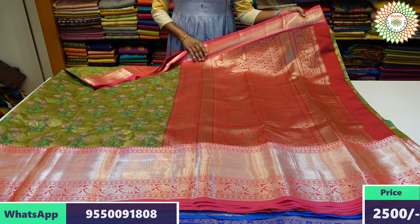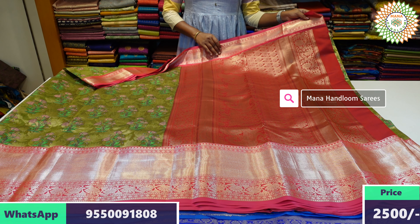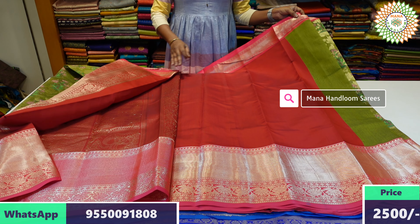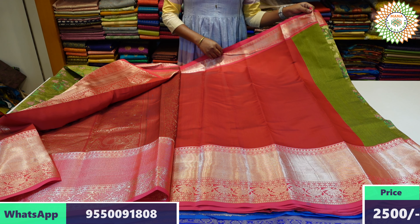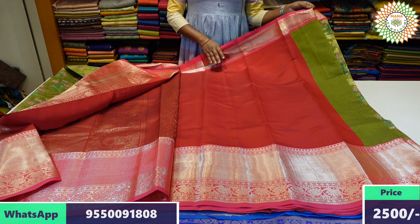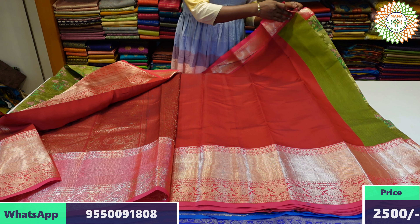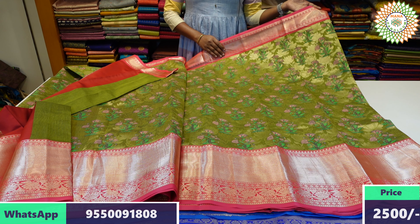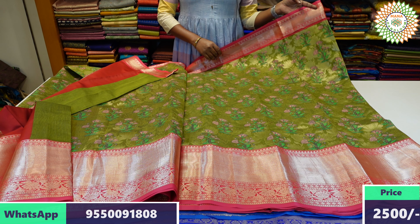This is the flower and peacock pattern. It is very beautiful. It is very lightweight and soft. It is very comfortable. This is the complete wedding wear. This is the blouse — a plain blouse with the border and contrast color. This is the color of the flower.